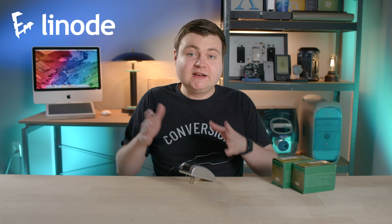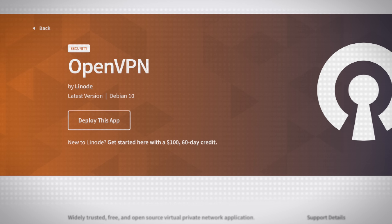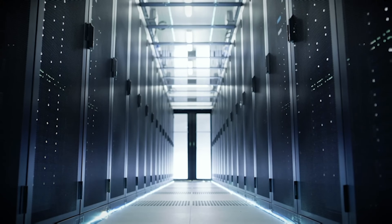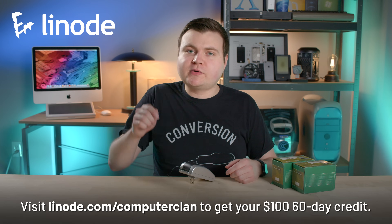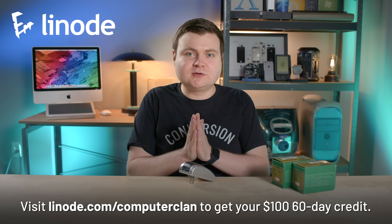Do you know what's not a pile of garbage? Linode. These guys have data centers all over the world. If you have an application or website that you need to deploy and scale, Linode has the infrastructure and 24/7 support in place for you. Linode offers out-of-box apps for game servers like TF2, CS:GO, and Minecraft. You can run your own VPN with OpenVPN, build an online application with Joomla's CMS, or build a video streaming site with a multitude of app choices. If it runs on Linux, it runs on Linode. Visit Linode.com/computerclan, click the create free account button, and you'll get a 60-day $100 credit just for watching this episode.